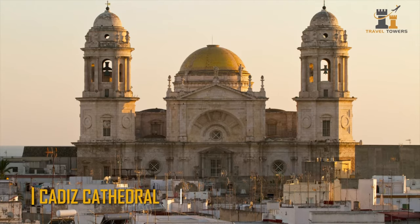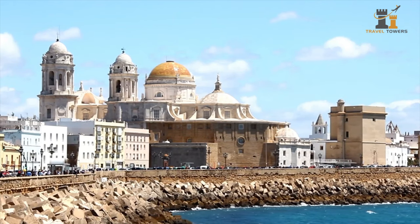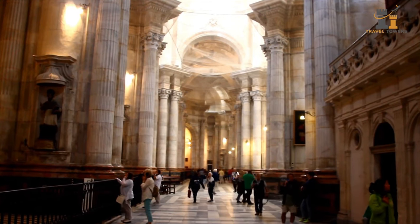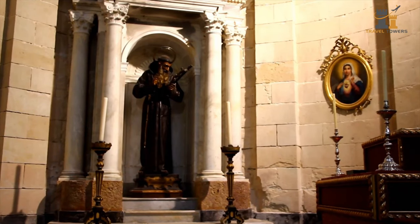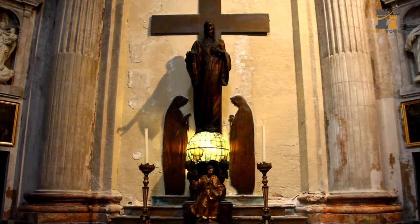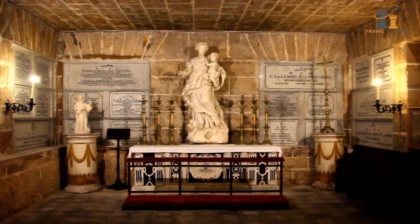Cadiz Cathedral. Cadiz's most iconic landmark, with its golden dome, can be viewed from everywhere in the city when wandering about. Cadiz Cathedral, begun in 1722 and finished barely a century later, combines numerous architectural styles including Baroque and Neoclassical. Locals dubbed the cathedral in the historical center "Cathedral Nueva," in contrast to Cathedral Vieja, which is also known as Santa Maria Church and was the old cathedral.